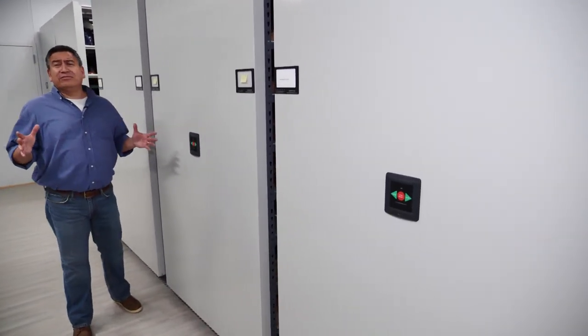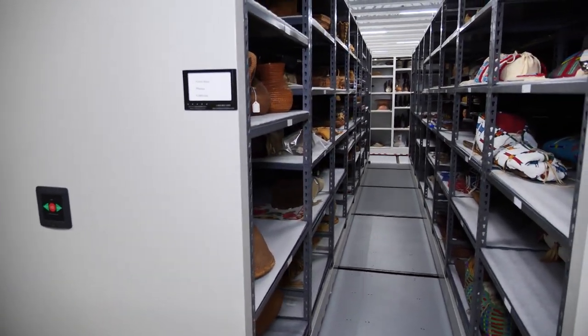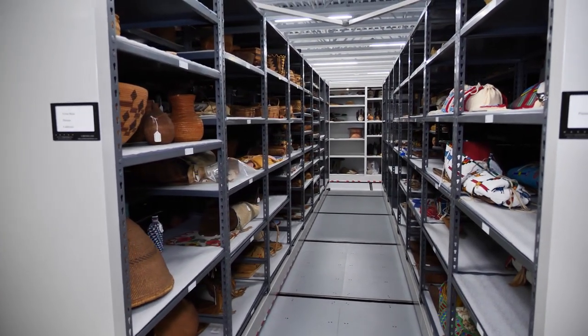It would take about 100 years to show each one of them — that's not going to happen. But the museum is working hard to ensure that you and I get to see the best ones they have.